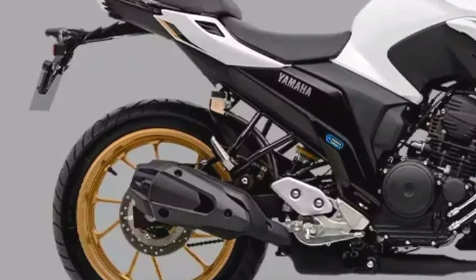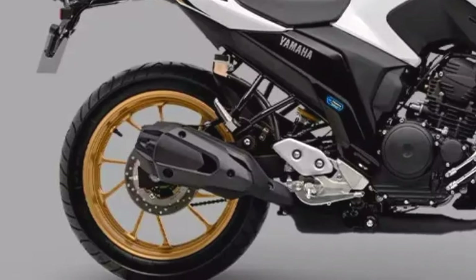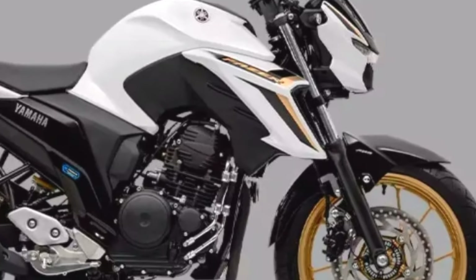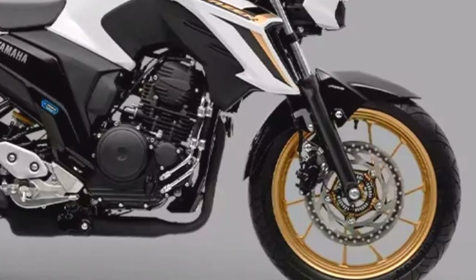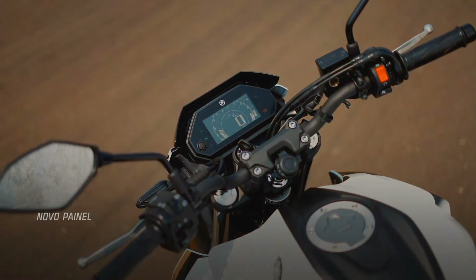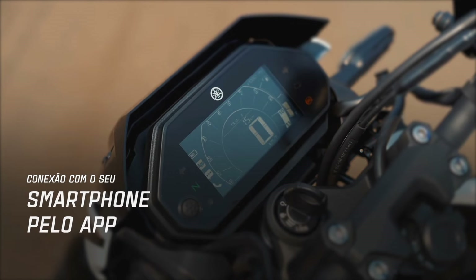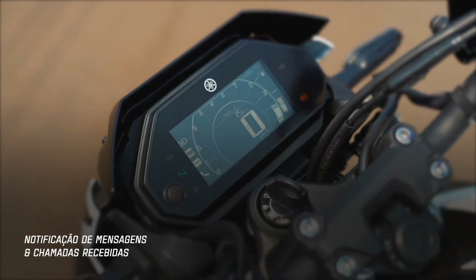At the heart of the Phaser FZ25 is a powerful 249cc single-cylinder, air-cooled engine that delivers approximately 20.8bhp and 20.1Nm of torque. This engine is paired with a smooth 5-speed transmission, ensuring a responsive and exhilarating ride. Whether navigating through busy city streets or cruising on open highways, the FZ25 offers a well-balanced combination of power and agility.